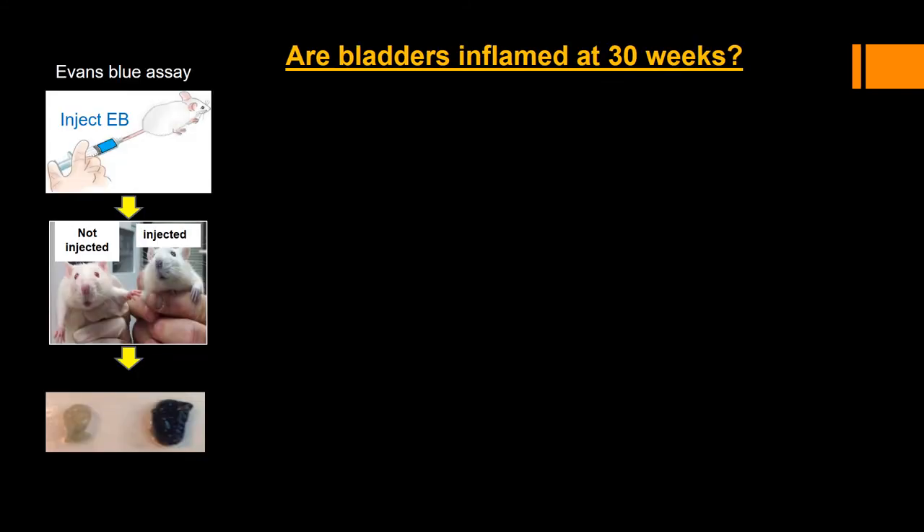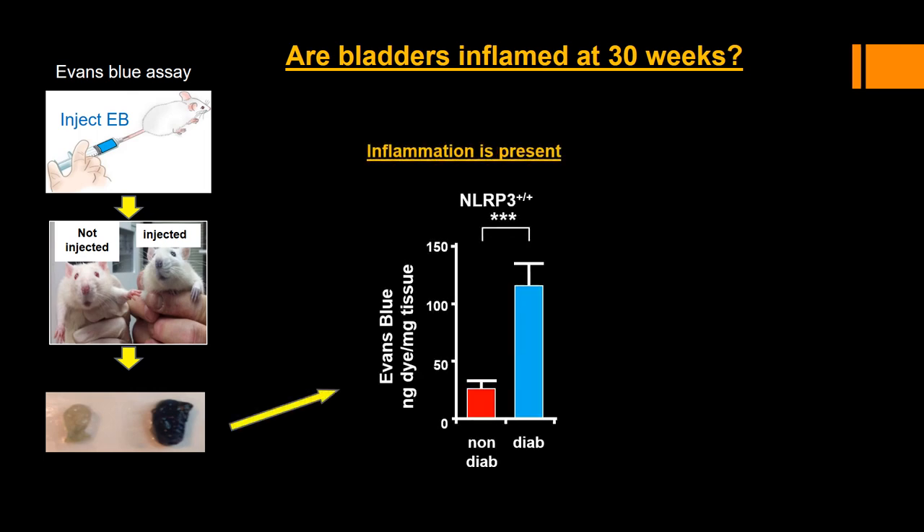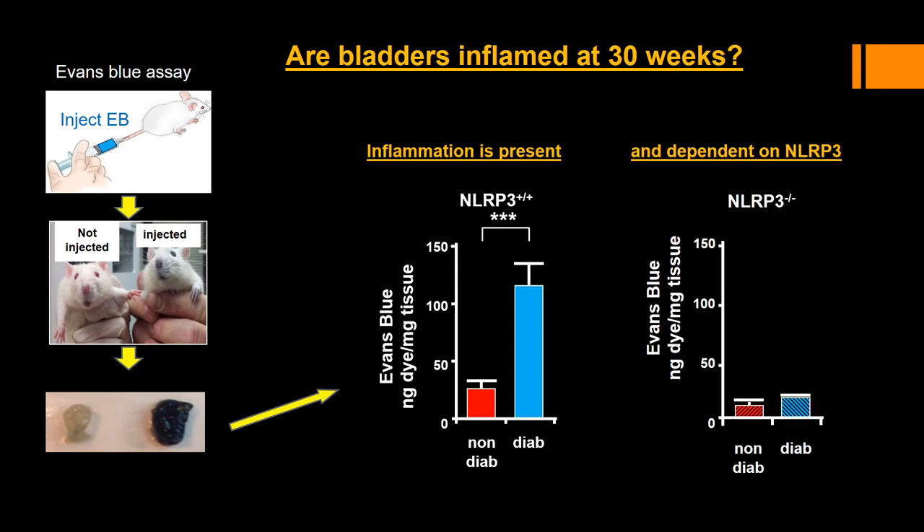Since we proposed that inflammation is driving DBD, it was also important to note that bladders were inflamed at 30 weeks and that NLRP3 was the driving force. To address this, we utilized the Evans Blue assay, whereby Evans Blue dye injected IV leaks into tissues at a rate equivalent to extravasation of immune cells, thus reflecting inflammation. Diabetes caused a significant increase in Evans Blue extravasation in mice with normal NLRP3, showing that inflammation was present. But there was no change in mice when NLRP3 was knocked out, suggesting this increase was indeed dependent upon NLRP3.